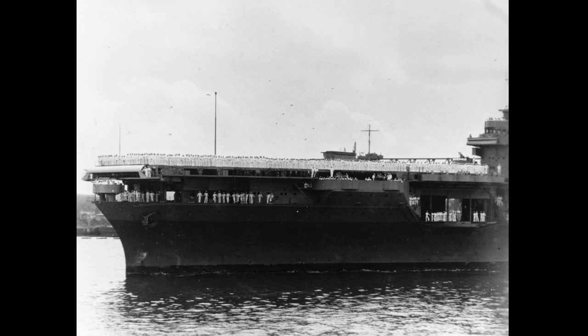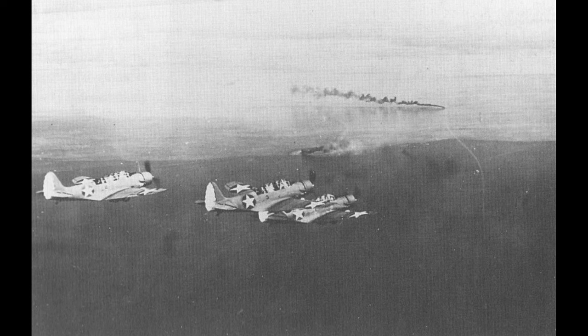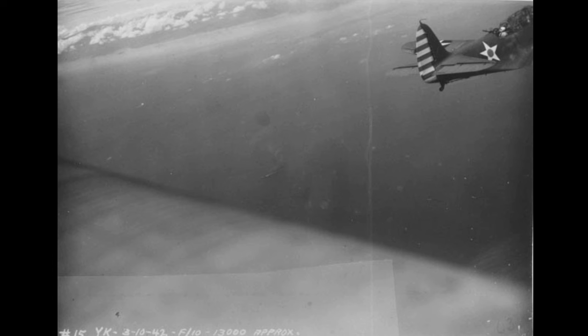Yorktown returned to Pearl Harbor and replenished before putting to sea again in mid-February. On March 6th, she rendezvoused with USS Lexington's task force and headed to attack Japanese shipping. However, as the two flattops made their way to their operating area, the Japanese landed on the eastern end of New Guinea, prompting a change in objective. On the morning of March 10th, both carriers launched an early morning strike of more than 100 planes from the Gulf of Papua, providing security while also ensuring the element of surprise. Some of Yorktown's planes attacked Japanese ships in the Salamaua area, while others went after auxiliaries at Lae. The raid was somewhat successful, but the biggest takeaway was the invaluable experience gained by her pilots.